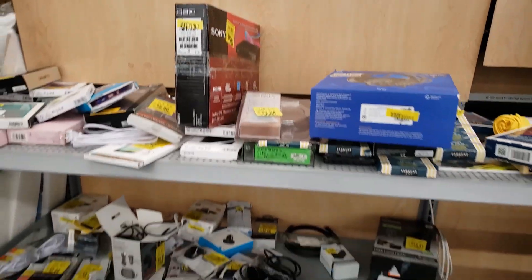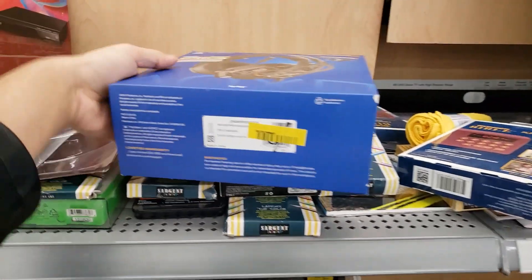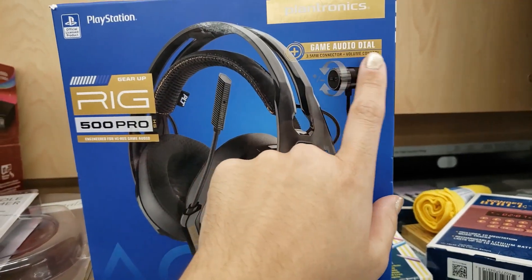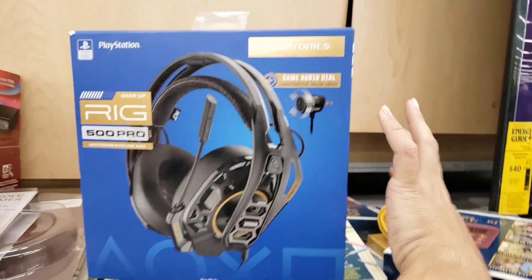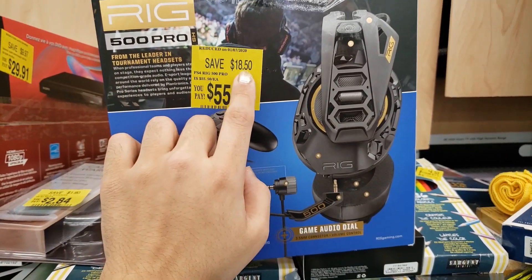I am in the electronics clearance and these are all the things they have. One thing I found was this PlayStation gaming headphone set — it says 'game audio dial,' it's the RIG 500 Pro. This one is $55.50, so you're saving $18.50.